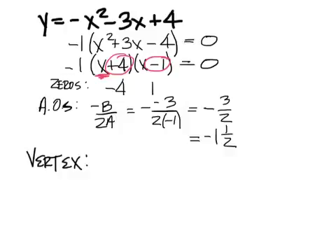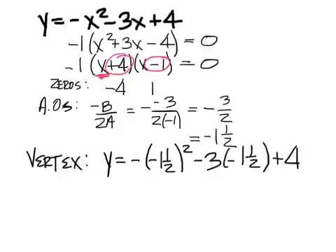For the vertex, I have to do y equals negative quantity of negative one and a half squared, minus three times negative one and a half, plus four. We're inserting that x value into the equation. You can just type it into your calculator. Then you do negative (negative 1.5) squared minus 3(negative 1.5) plus 4. What do you get back? Six and a fourth, or 6.25.